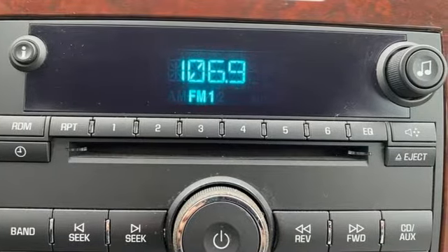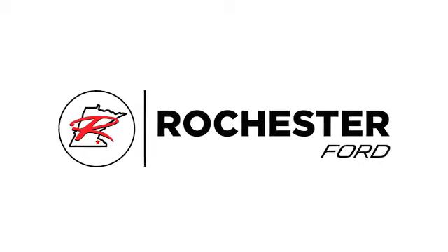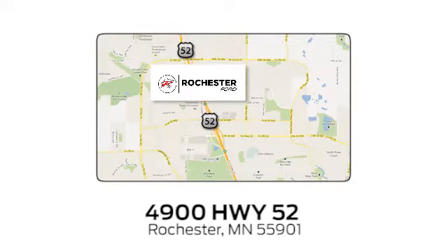See it for yourself when you take it for a test drive. Experience the difference at Rochester Ford. We're conveniently located between 41st Street and 55th Street NW on Highway 52 in Rochester, Minnesota.